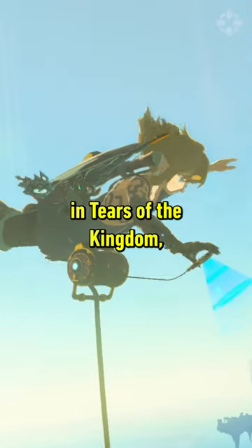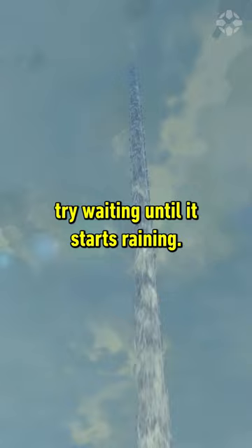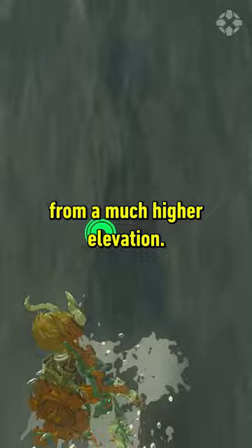Did you know that in Tears of the Kingdom some of the waterfalls in the sky actually get longer when it rains? So if you ever wanted to get up to an island with a waterfall that ends just before it hits the surface, try waiting until it starts raining. Then use the Zora Armor to surf up to the top without having to jump up from a much higher elevation.